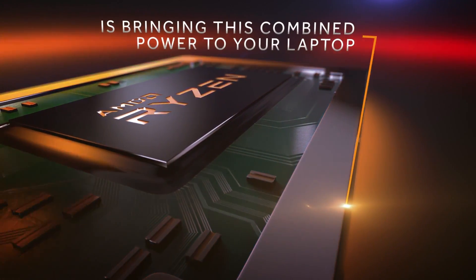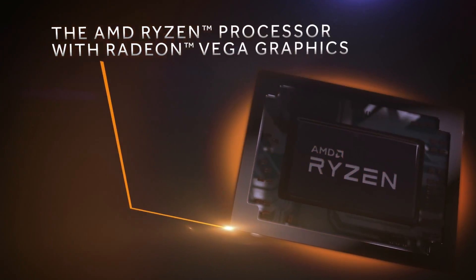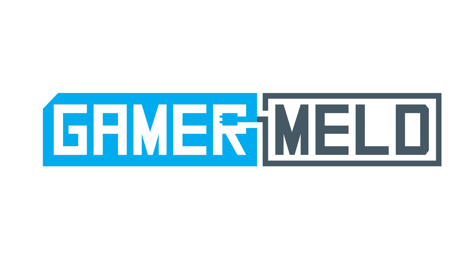It's time to go slightly more in depth with AMD's newest processor and go over some really cool features not many are talking about. Welcome back to Gamer Meld.